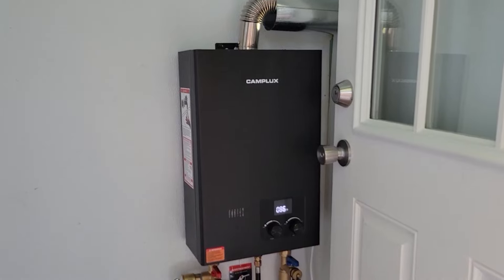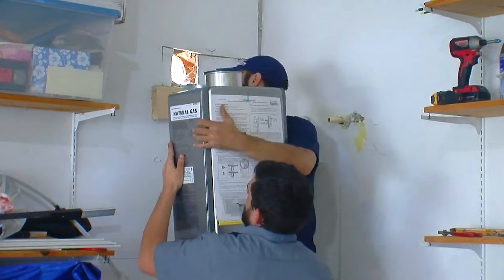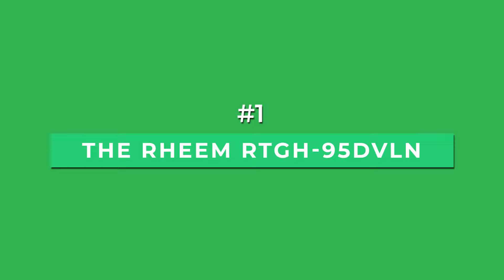Gas tankless water heaters have become increasingly popular, but with all the options springing up on the market, which one provides the best value? Our experts have researched and reviewed the 6 top-rated tankless gas water heaters. We'll explain the differences between each model to find you the best option and get the hot water flowing. As always, we'll include additional information and our exclusive direct-to-discount prices in the description box below.